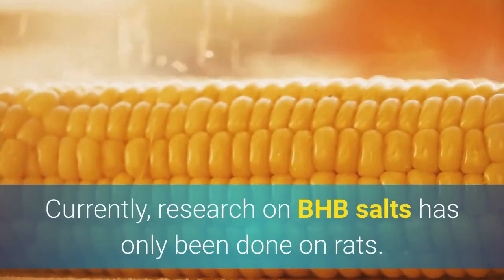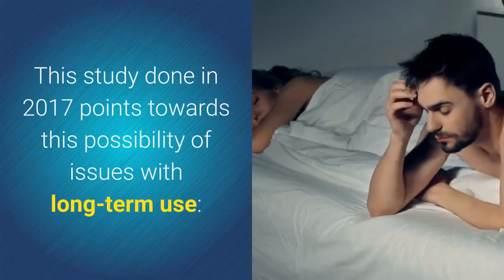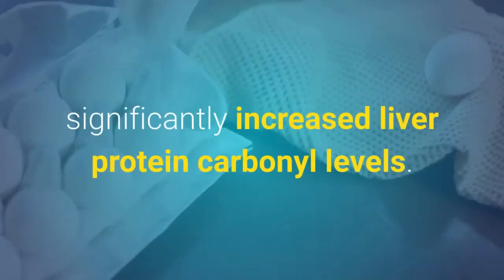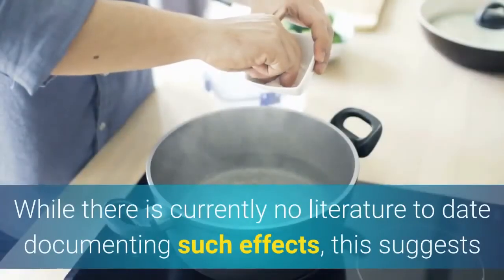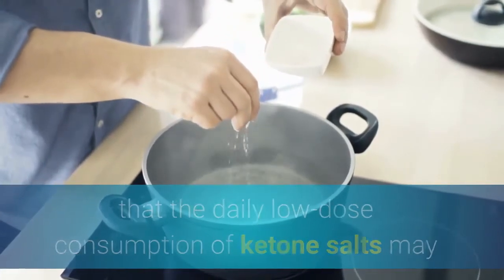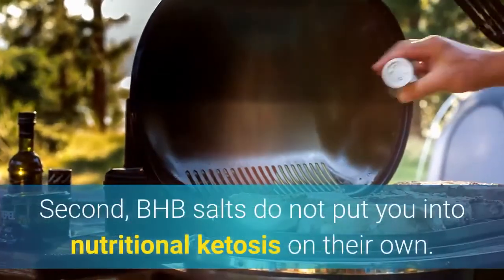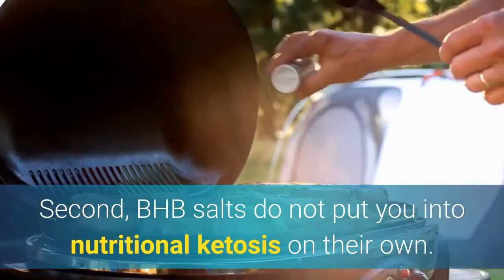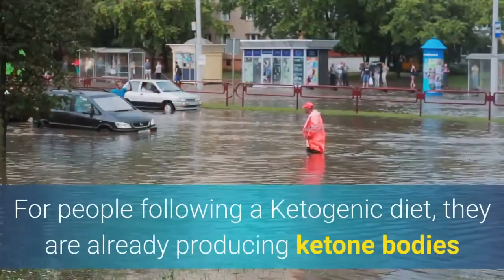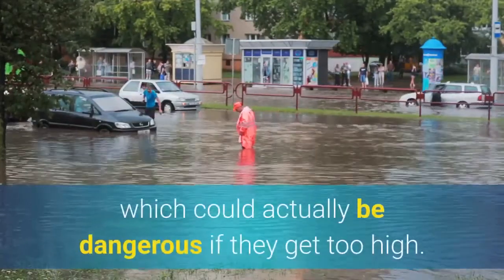Currently, research on BHB salts has only been done on rats. A 2017 study points toward potential issues with long-term use, noting that 'long-term ketone salt supplementation significantly increased liver protein carbonyl levels,' suggesting that daily low-dose consumption of ketone salts may induce repetitive bouts of oxidative stress to the liver. Additionally, BHB salts do not put you into nutritional ketosis on their own — they simply add more ketone bodies to your blood, which then returns to baseline. For people already following a ketogenic diet, flooding the blood with more ketones could actually be dangerous if levels get too high.